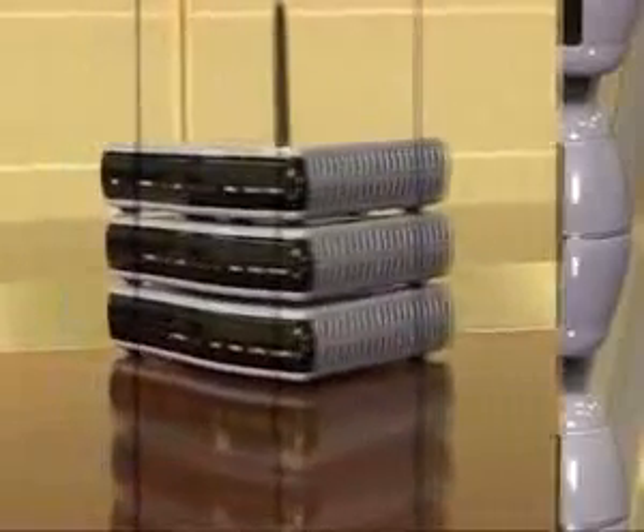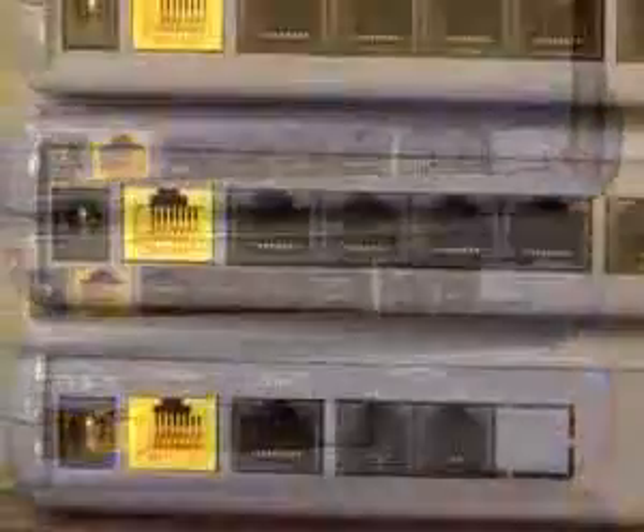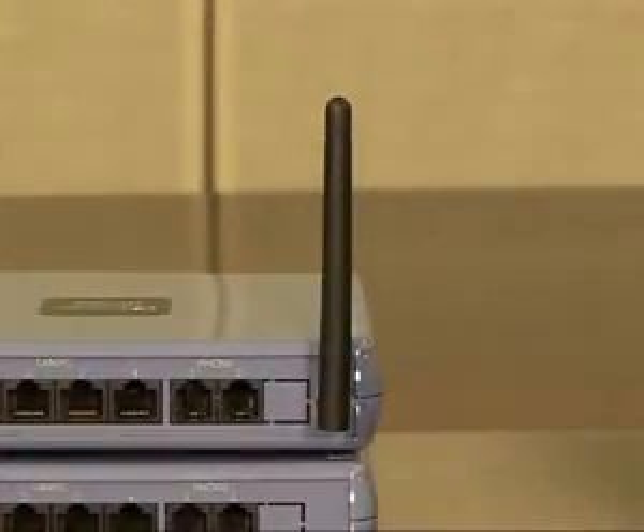The MP2X3 combines two FXS and one FXO port. The MP2X3 includes three models that all include two FXS ports, one or four LAN ports, and a WAN port. The MP2X3 also includes an integrated Wi-Fi access point.